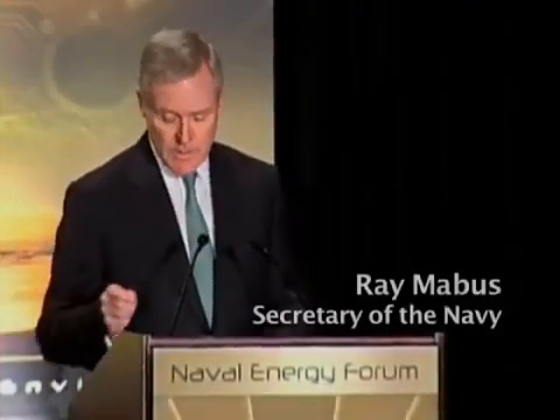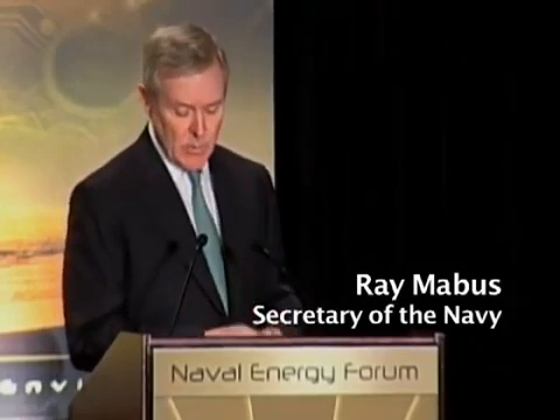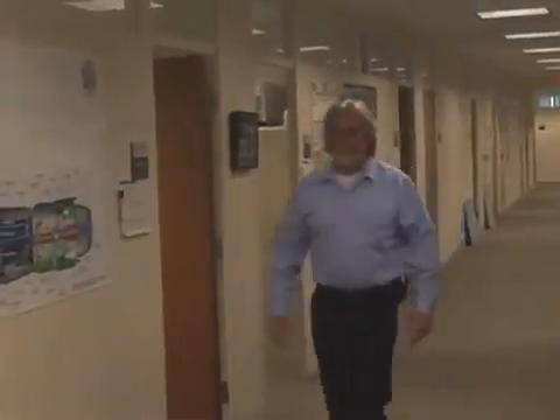We're taking technology that was originally designed for shipboard use and applying it for the forward operating base. The Department of the Navy will, by 2020, produce at least half our shore-based energy requirements on our installations from alternative sources. The MAGS program is just one of many ONR programs that is advancing the Secretary of the Navy's energy goals. The Secretary is very driven and very forward thinking in terms of moving the Department of the Navy towards alternative energy sources.